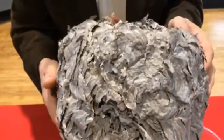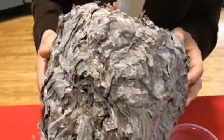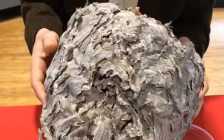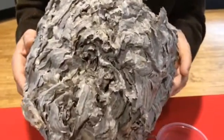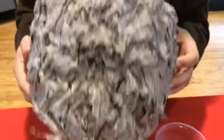Bald-faced hornets are related to yellow jackets. Many of you might have run across yellow jackets in your neighborhoods. They're underground. They have smaller nests, but they look just like this — except they're underground.